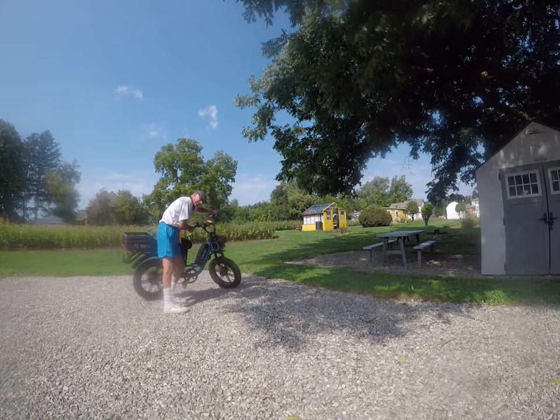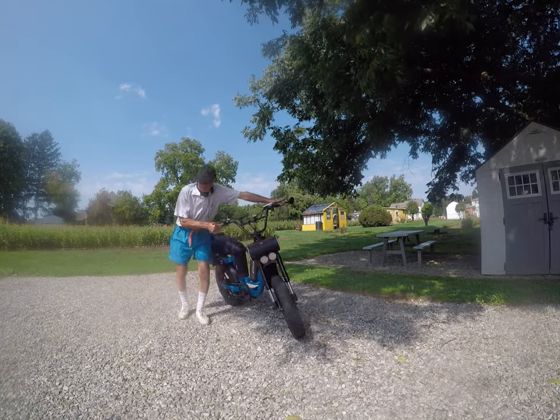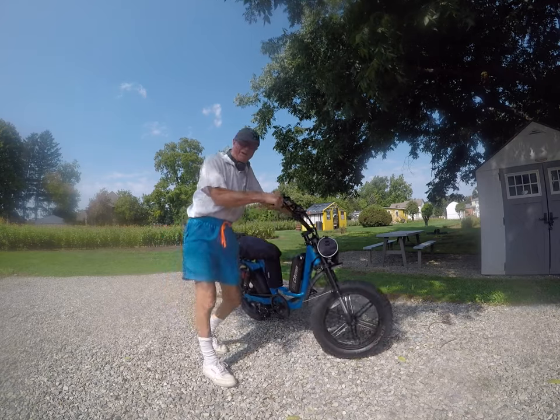And here it is — live at Detroit Electric Bike Company. It's unbelievable how nice it is, right here in Detroit. It's the best bike in the whole world, and it's right here and it's made in Detroit.